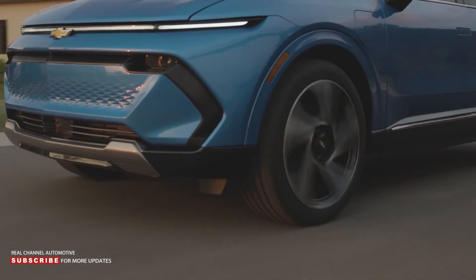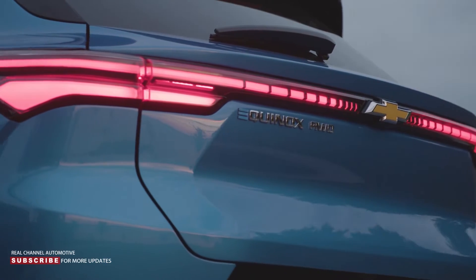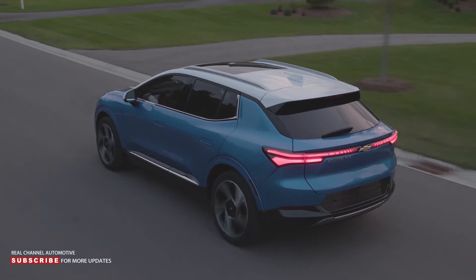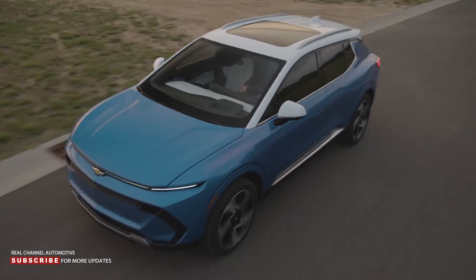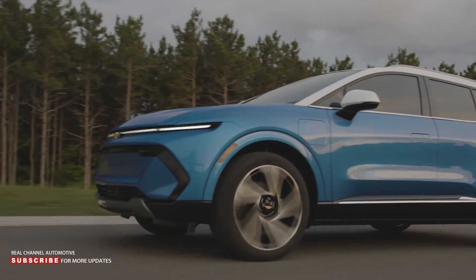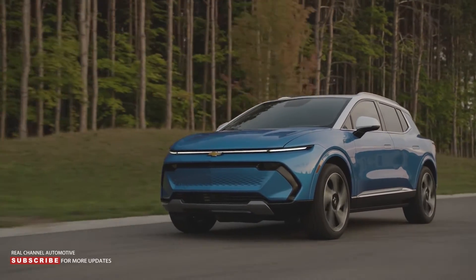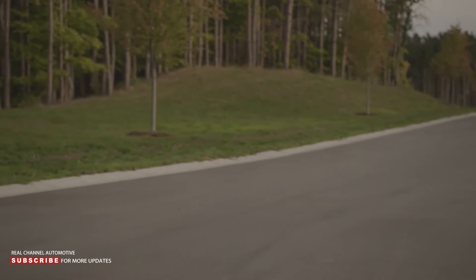Chevrolet is now eliminating the trade-offs with the 2024 Equinox EV, which offers a range of up to 300 miles. The crossover also promises to be spacious, high-tech, and affordable, thanks to a base price of around $30,000. The Equinox EV will be available with two drivetrain layouts: the front-wheel drive version produces an estimated 210 horsepower and 242 pound-feet of torque, while the all-wheel drive variant pushes the output to 290 horsepower and 346 pound-feet of torque.